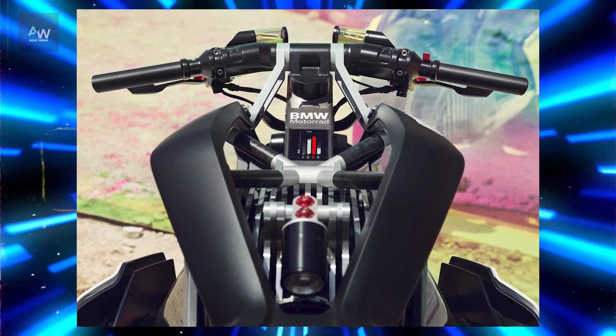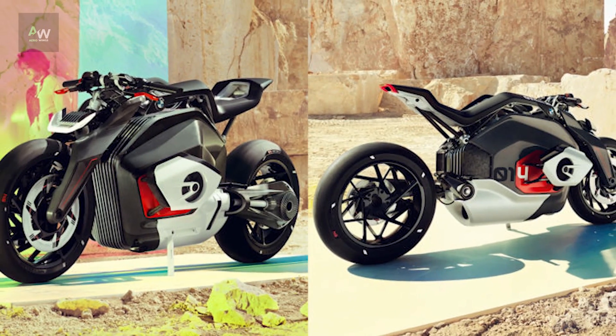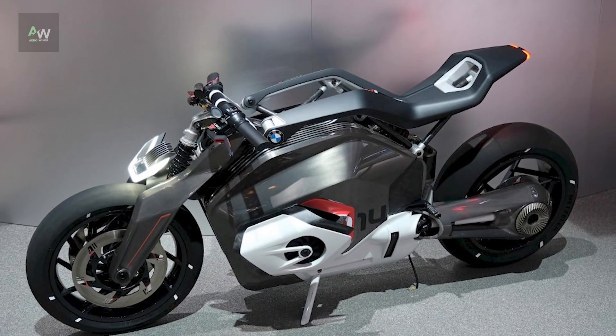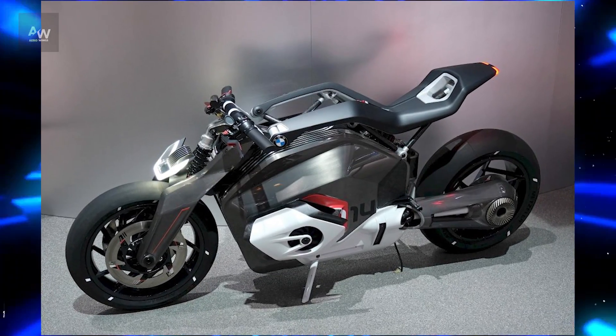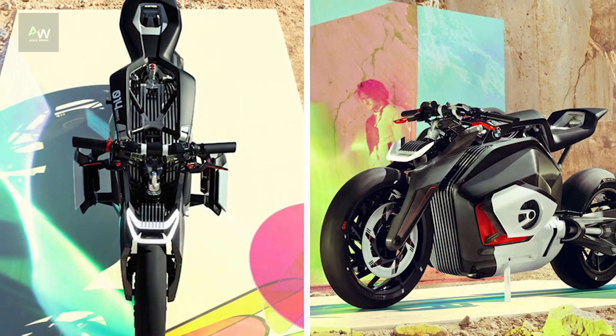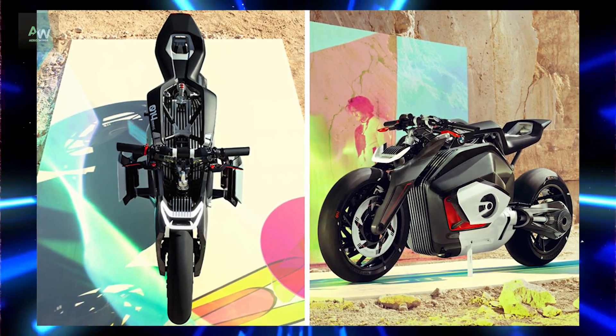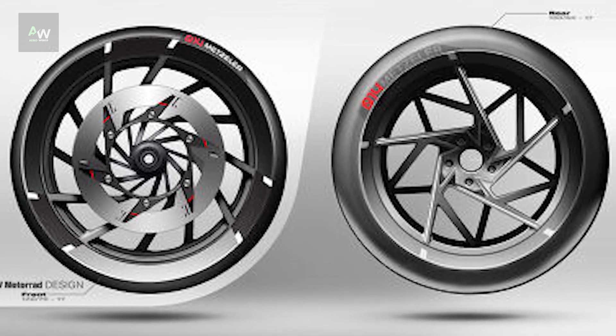In terms of technology, the Vision DC Roadster is equipped with state-of-the-art features aimed at enhancing safety, connectivity and convenience. From advanced rider assistance systems to seamless integration with smartphones and other devices, every aspect of the motorcycle is designed to offer a seamless and intuitive user experience.